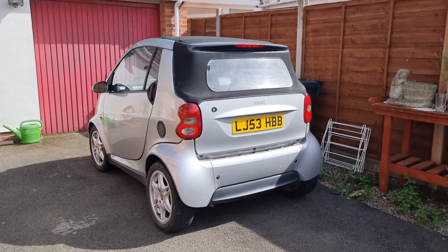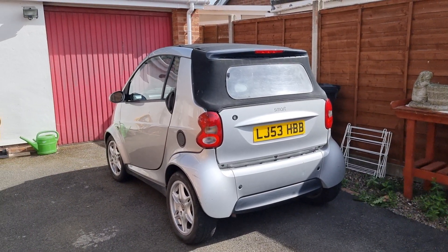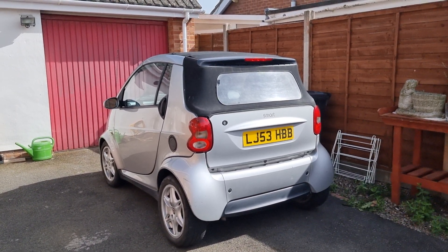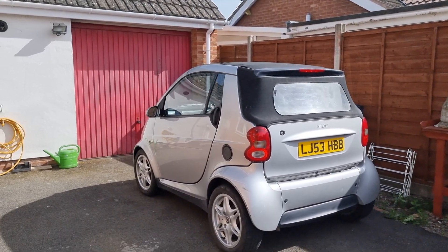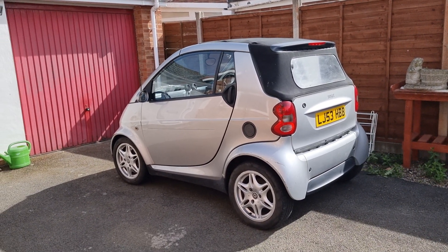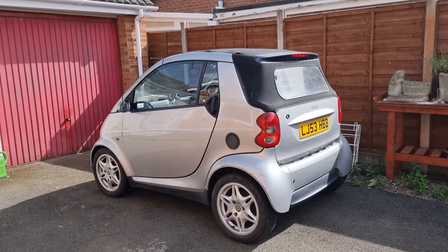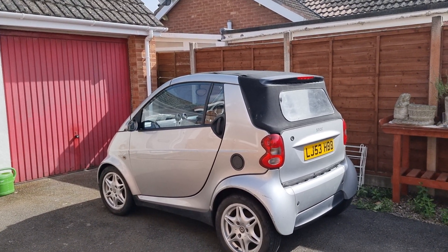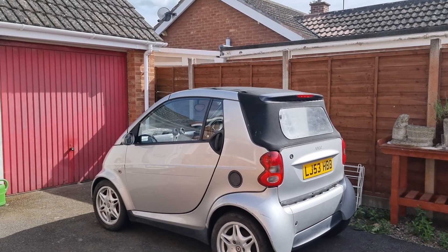Hi guys, welcome back to the Drive Life channel. In today's video I'll be talking about LPG — I've had quite a few questions about it on the smart car, so I thought I'd go into detail: what is it, whether it's safe, and how it works. LPG is actually the byproduct of petrol production — it's the vapors. It's also known as CNG, compressed natural gas, or propane. It's essentially the same stuff that powers your barbecue, ever so slightly modified to help it run better in cars.